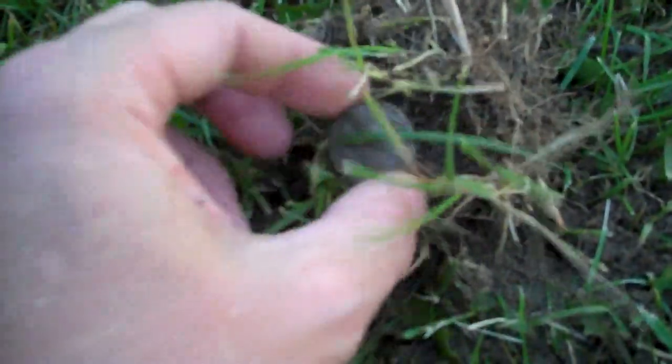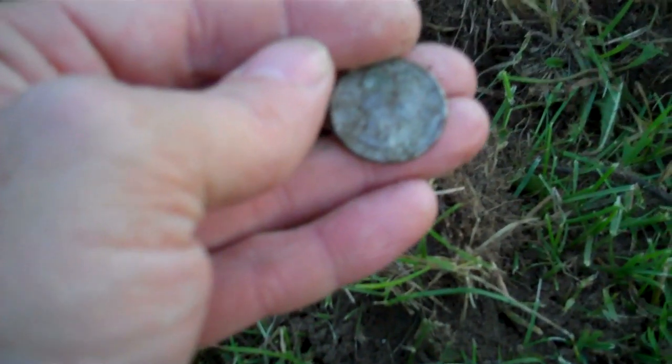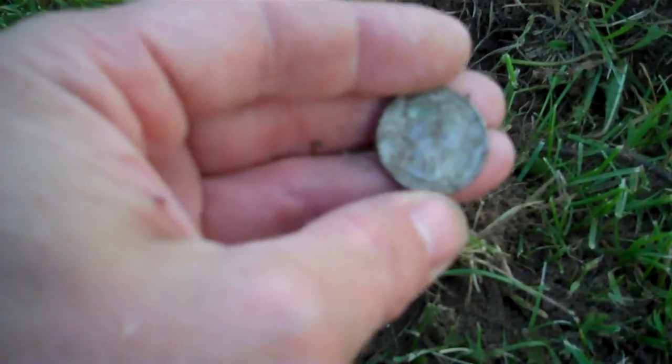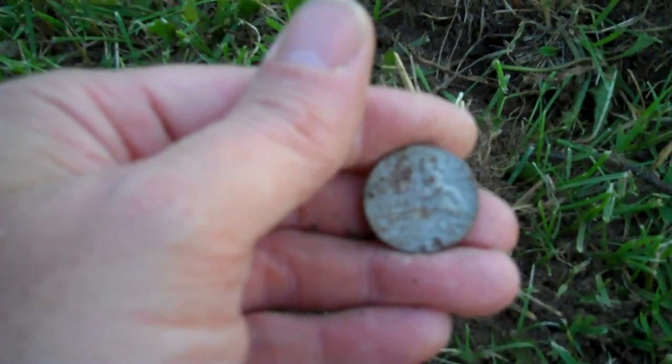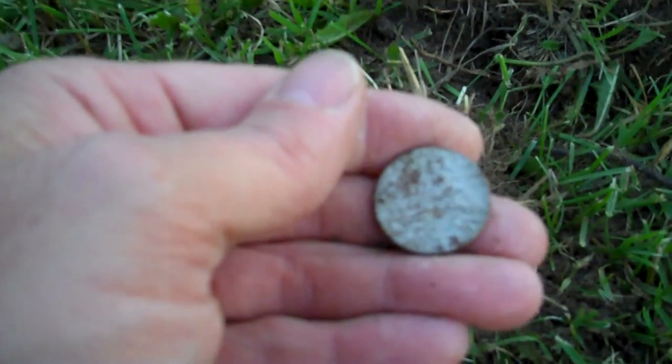I had another good signal right on the edge. I've got it — let me get it out and see. Well, I was hoping for silver, ended up being a quarter. I can't see the date. If I'm lucky... it looks like a bicentennial. Cool, I'll keep looking.